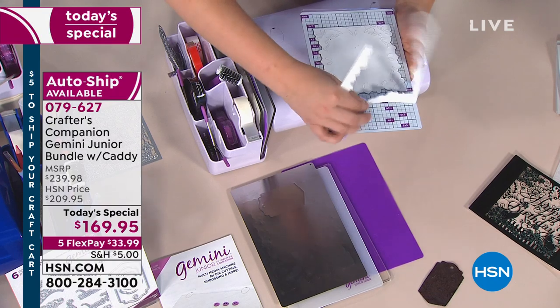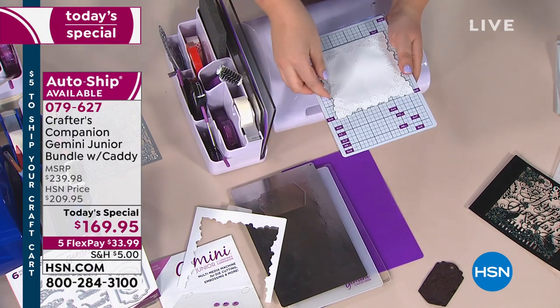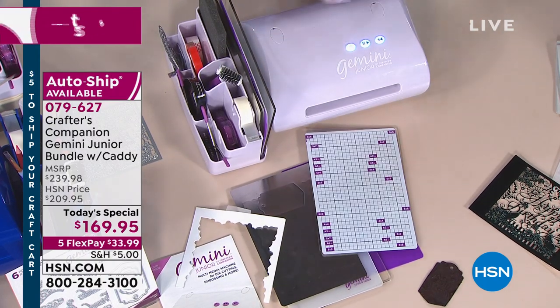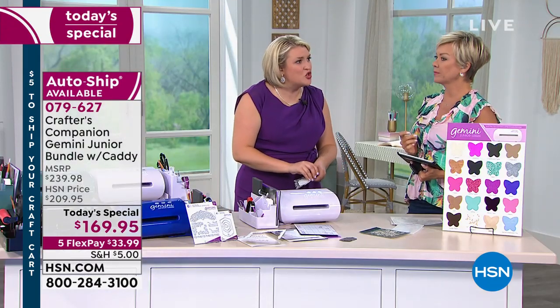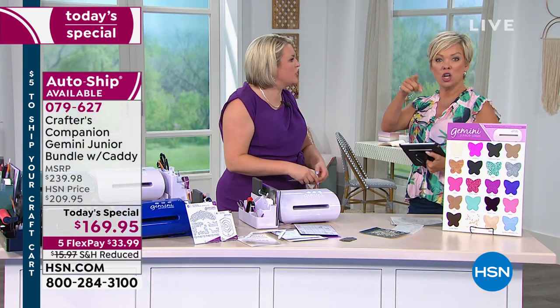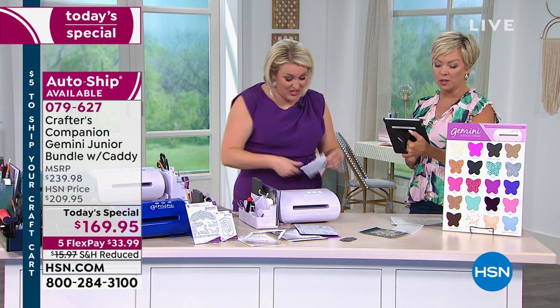The Cricut is an electronic machine — it's computerized. You have to program it and tell it what you want it to do. Whereas this — I'm more of an old-fashioned creative. I like to pick up dies and cut it out in the traditional form of crafting. This is very different to a Cricut machine. What you can compare it to is something like the Big Shot or the Grand Caliber — anything that works with manual dies.